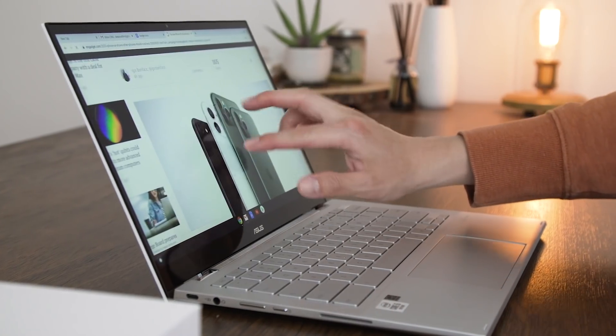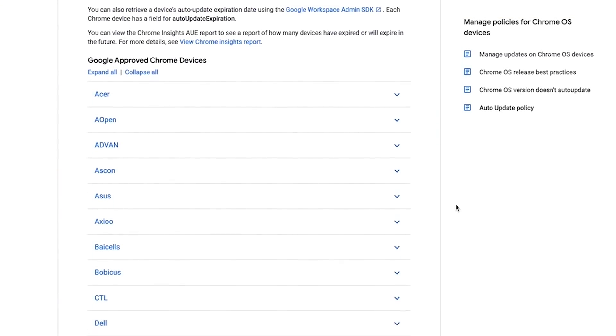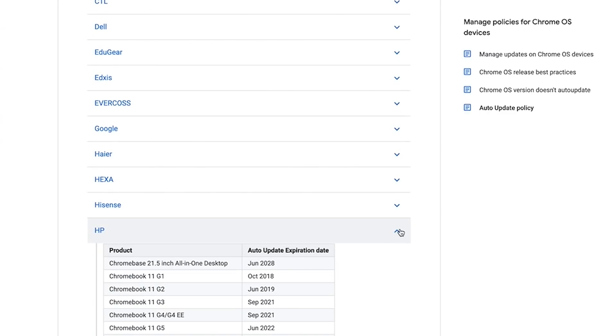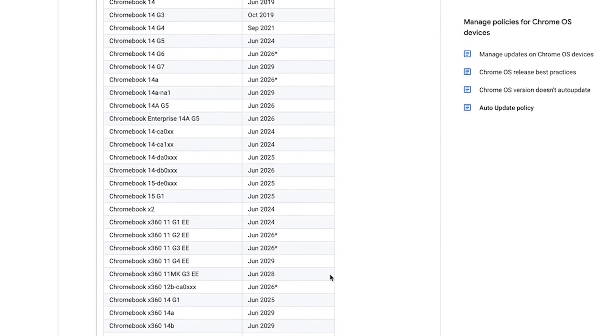As for software support, Chromebooks get regular updates automatically for about six years from their release date. Google's support page lists the auto-update expiration date for virtually every Chromebook ever, but a good rule of thumb is just to buy newer machines so you can get the longest possible support.